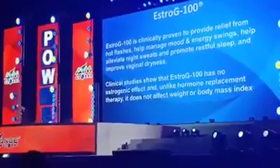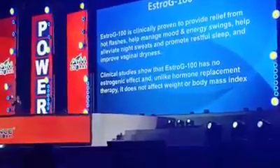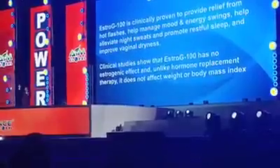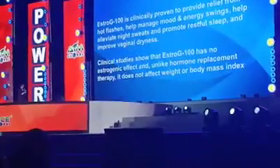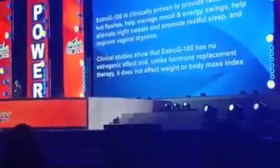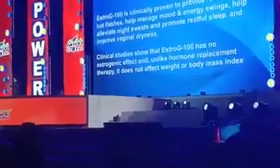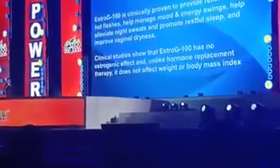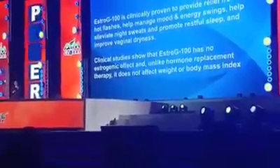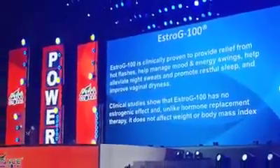For men: do you want your women to feel like they did in their teens, 20s, or 30s? The clinical study shows that Estrogy 100 has no estrogenic effect, and unlike hormone replacement therapy, it does not affect weight or body mass index. In fact, it is better than hormone replacement therapy, better than soya, and better than black cohosh in many clinical studies.